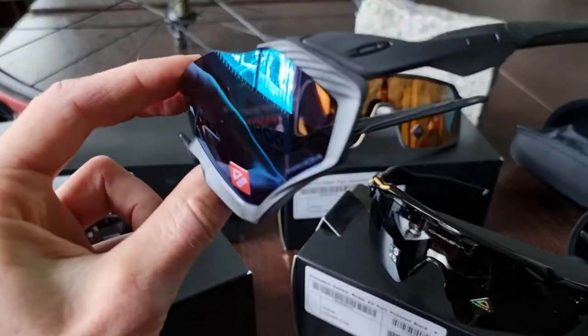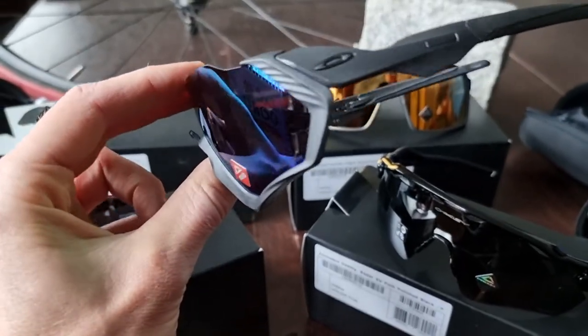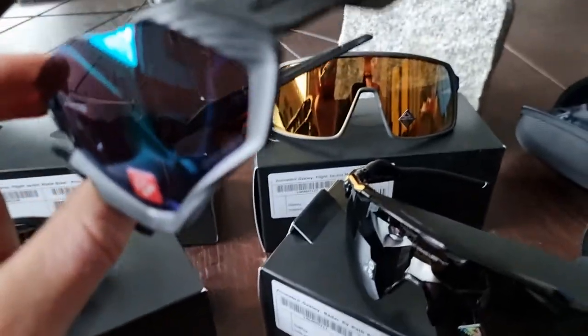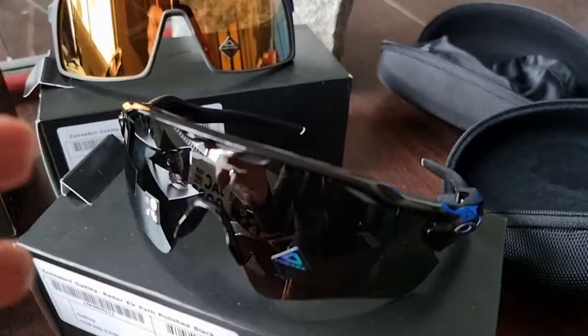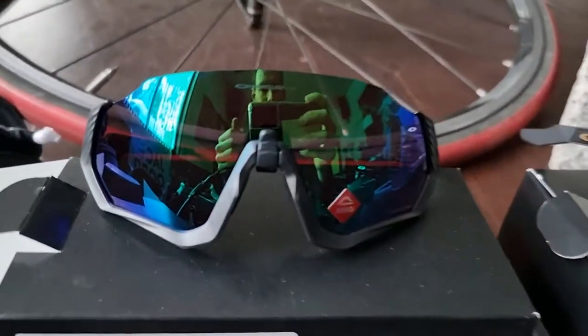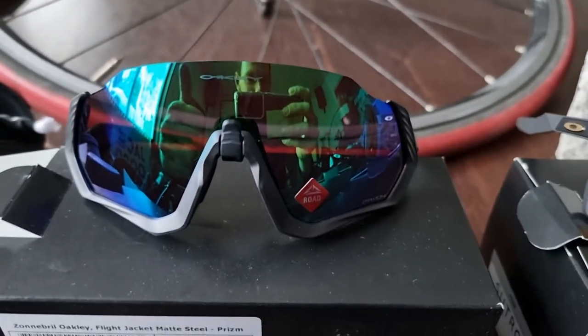That's it — not a lot more to say. Do you like this color, or do you want a different lens? Or maybe you want to look at the Sutro, the Jawbreaker, or the Radar EV — the more subtle, fashionable smaller glasses. Thanks for watching, hope you liked the video, subscribe to the channel, see you, bye!